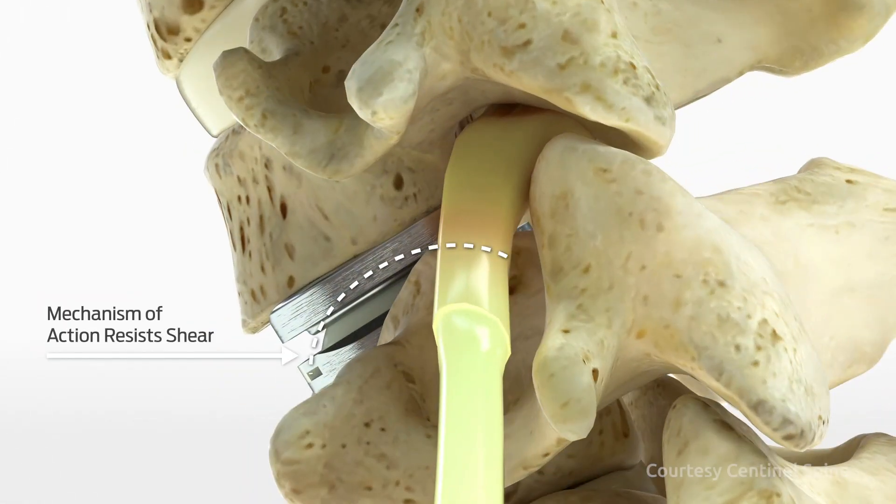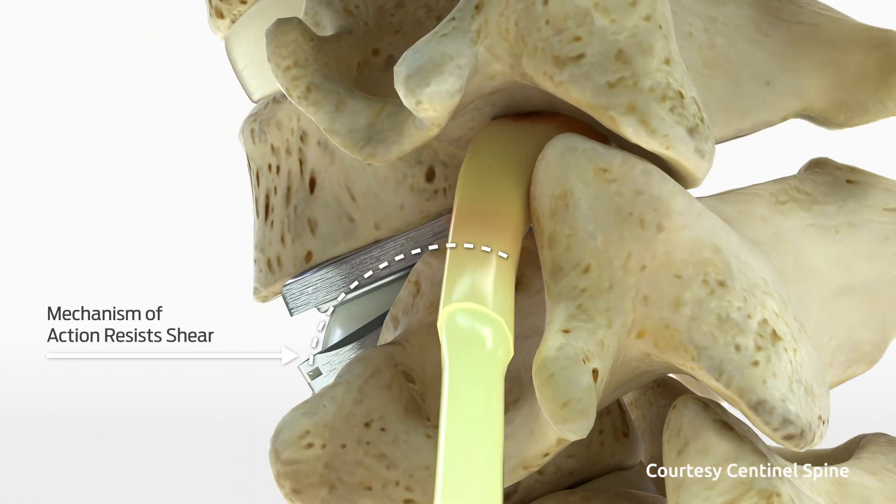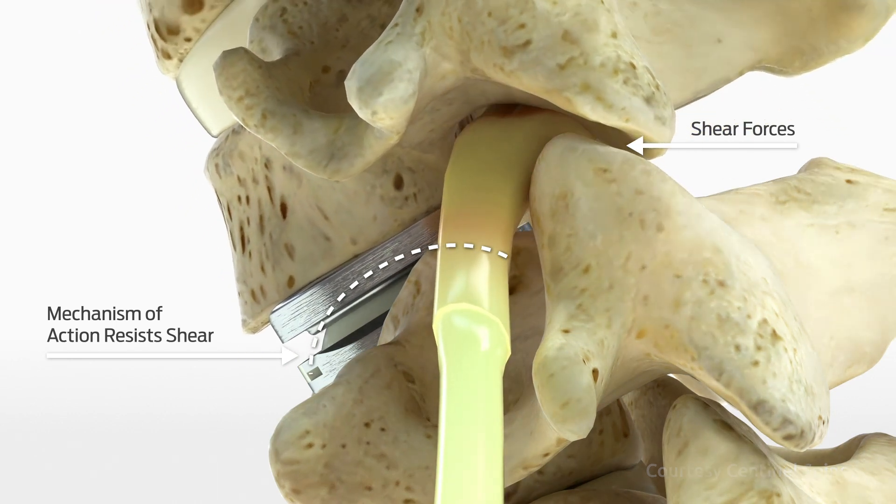The device itself doesn't fail. What usually fails is a poorly inserted disc with improper indications. There are things that do happen to artificial discs — calcium can build up around it called HO, which stands for heterotopic ossification, where the discs can try to fuse themselves together. When this happens, it's rarely symptomatic; people just feel like they're getting stiffer.